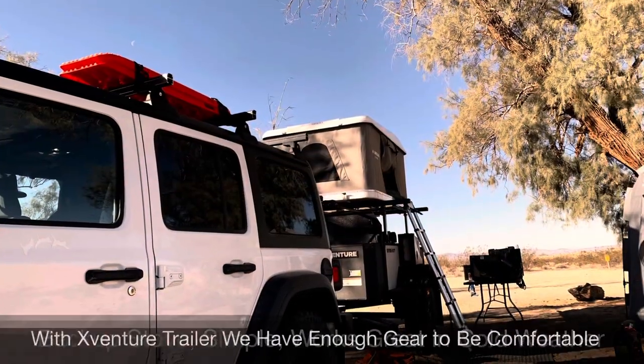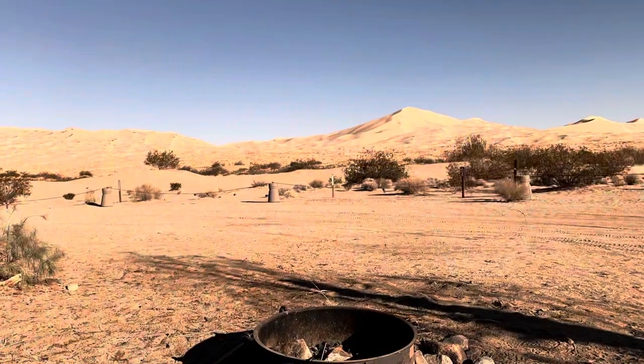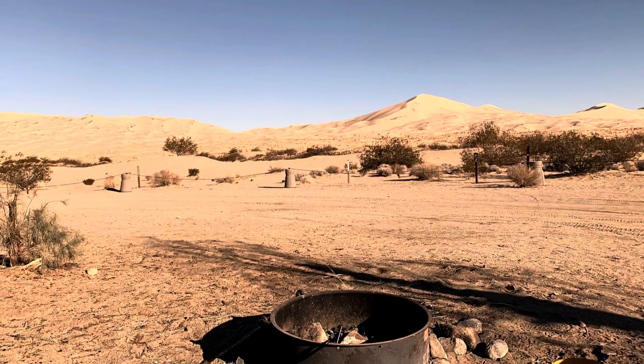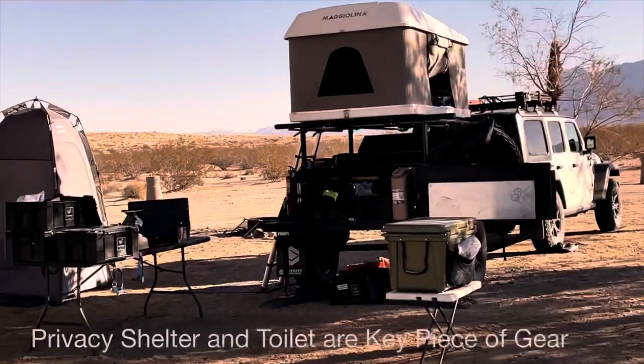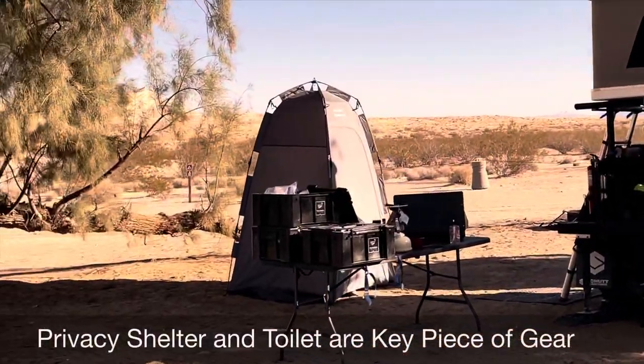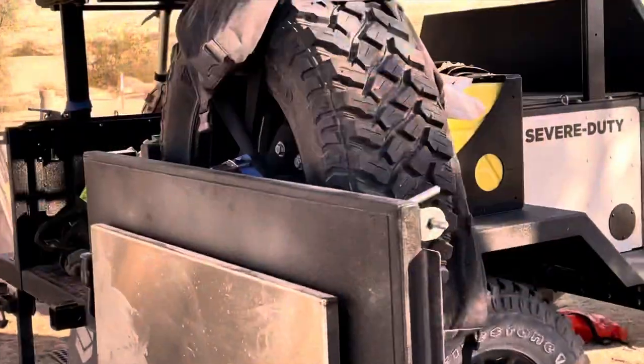What is the Pixie Club in the Mojave National Park? Let's go find out.